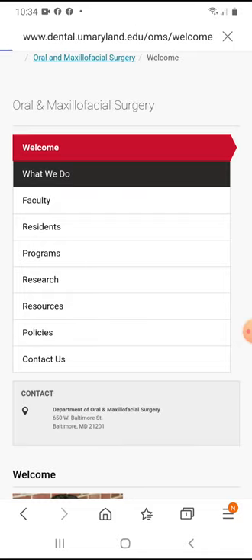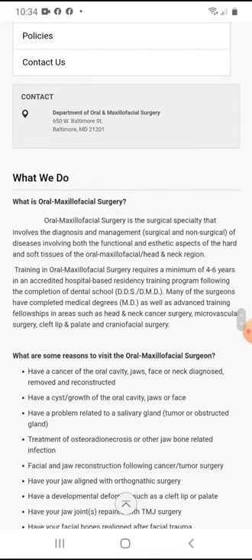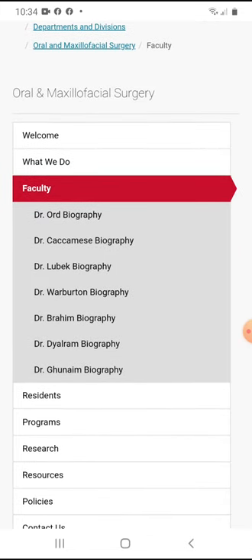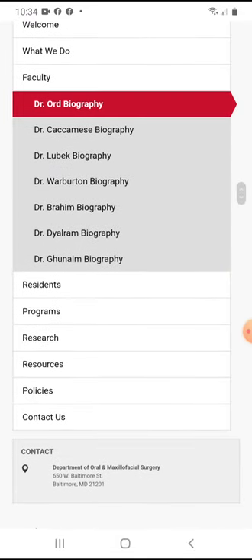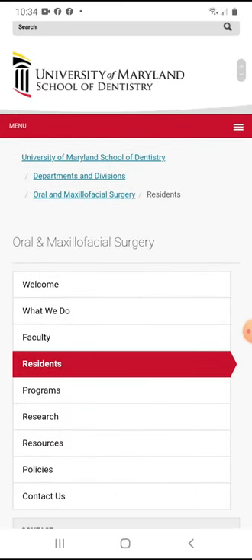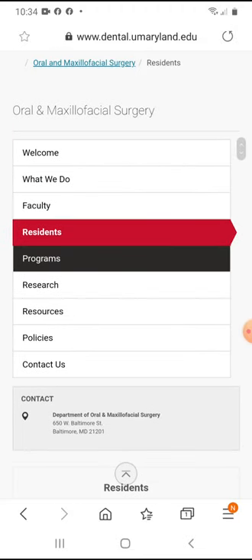They give you what oral and maxillofacial surgeons do. They show you the faculty, give you the names, and you can actually click on some of them. I wouldn't go through all of them, but you can if you want. They also give you the residents — I don't want to show all of their faces, but it's a quick look through.